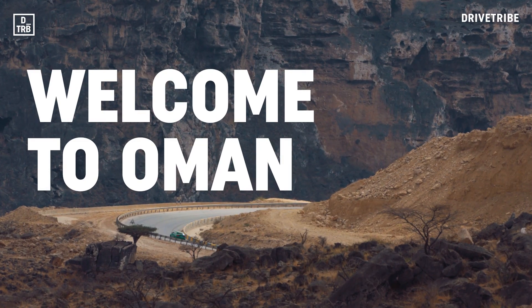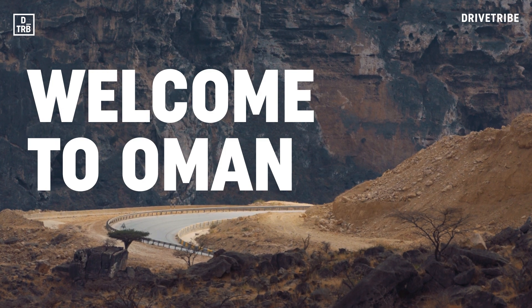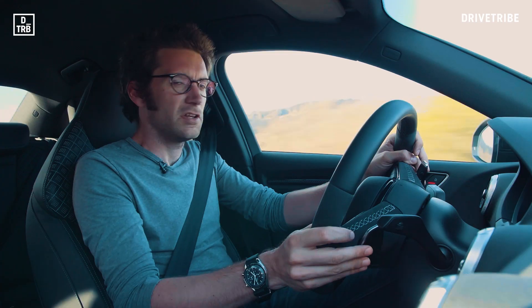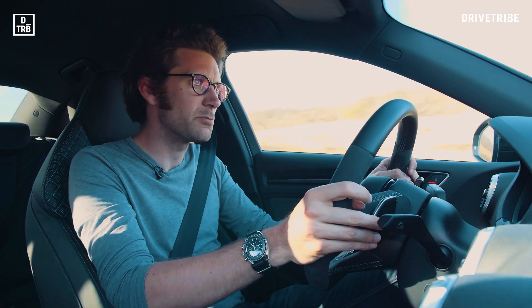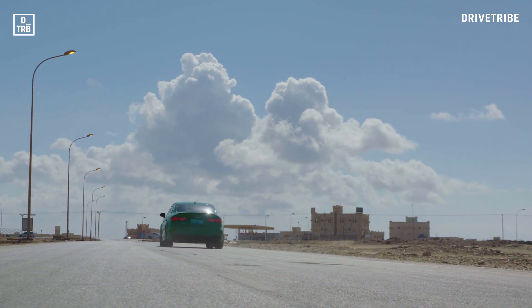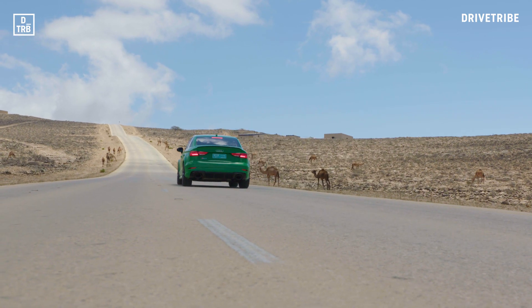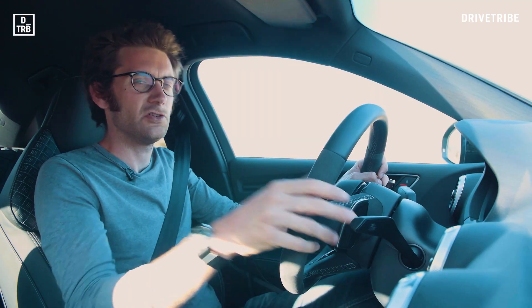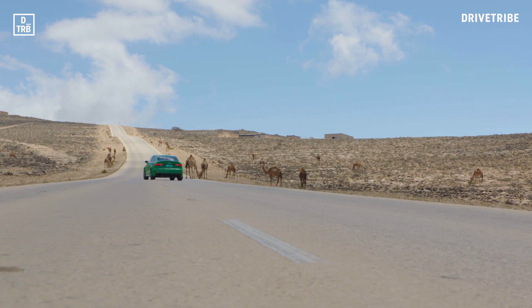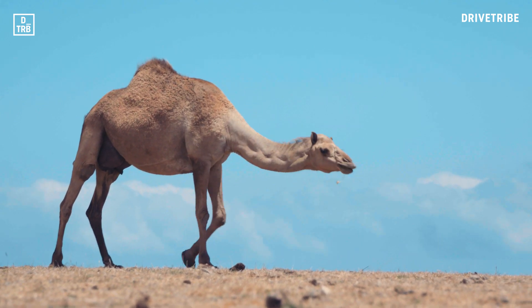This country is absolutely beautiful — nothing like what I expected either. It says it's 30 degrees on the temperature gauge here, but it feels even hotter than that; it's absolutely scalding. You do have to watch out for camels wherever you go — they don't look very moveable. Fascinating toes though.